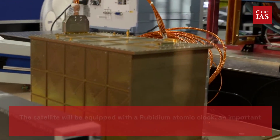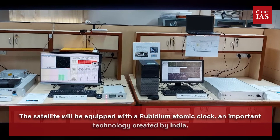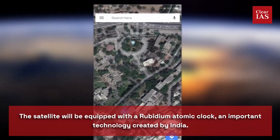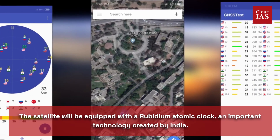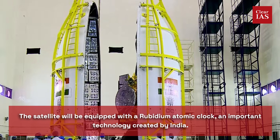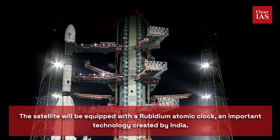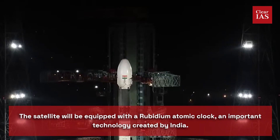Please note that the satellite will be equipped with a rubidium atomic clock, an important technology created by India. Due to faulty atomic clocks, some of the navigation constellation's existing satellites lost their capacity to deliver current location data. Satellite-based positioning systems rely on exact time readings from atomic clocks to identify object placements. When the clock fails, the satellites can no longer deliver precise location information.